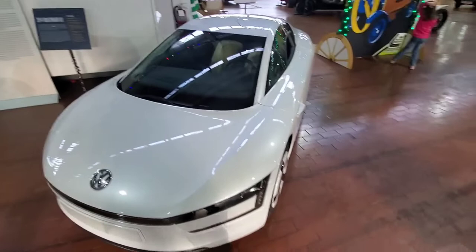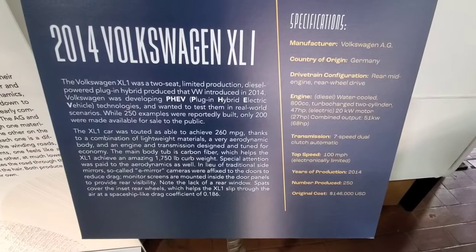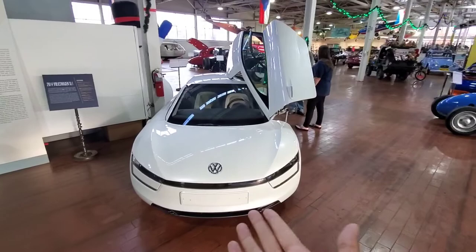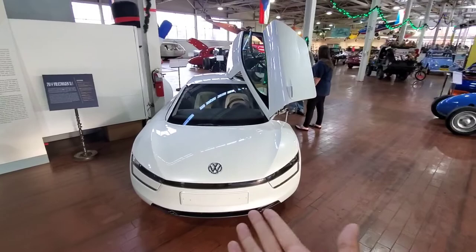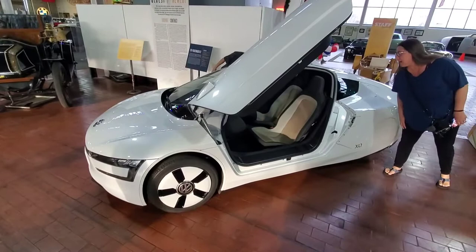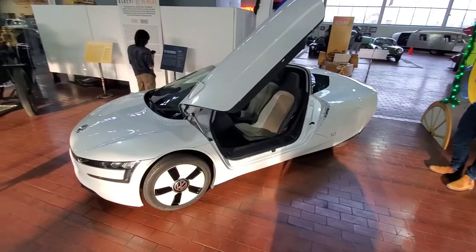This car is powered by a traditional diesel engine that is also a hybrid, and it can achieve crazy miles per gallon. Why can't more cars be built like this? The concept of a diesel engine hybrid — why can't most car companies design something like this? For me, this is the highlight of the museum, besides the Lancia Delta and some of the other cars.